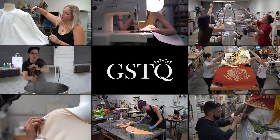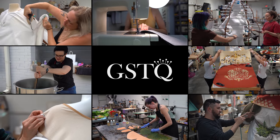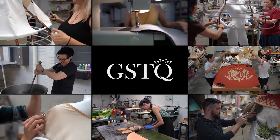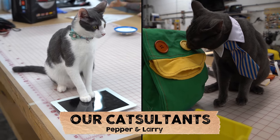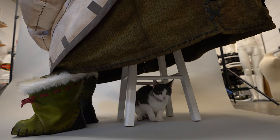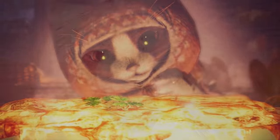That involves dyeing fabric, sewing, stenciling, leatherworking, and airbrushing. We're also bringing in two special consultants to oversee this project. So cook up some snacks, sit back, and please enjoy this special behind-the-scenes video.